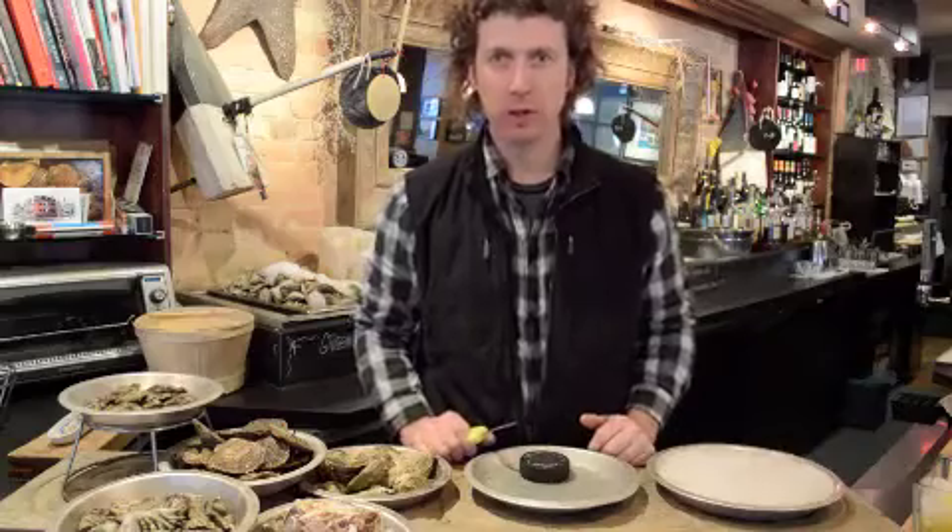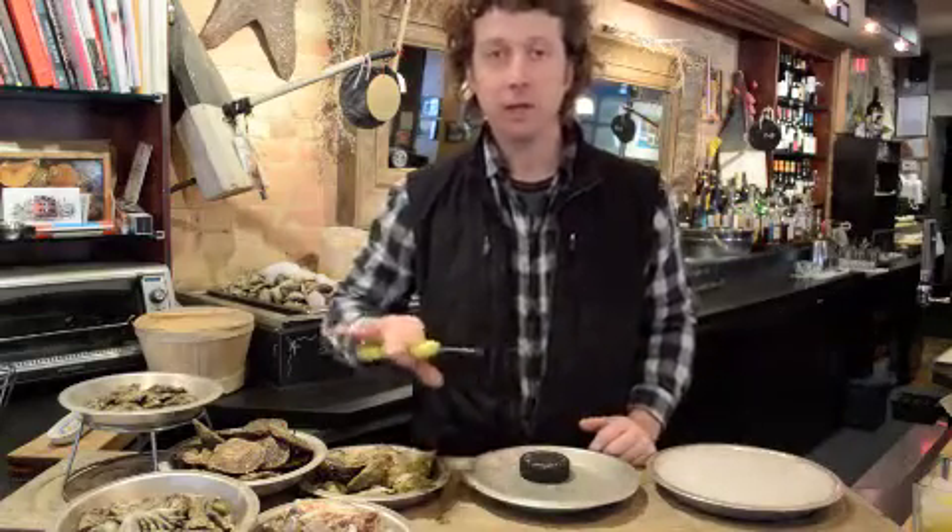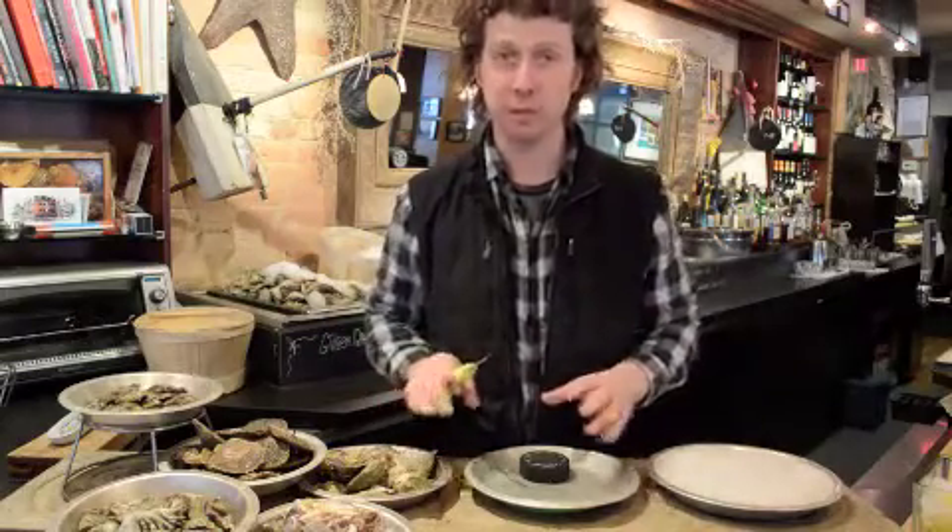Hi there, I'm Patrick McMurray, Little Oyster Shucker, and I'm going to show you a little bit of my world — the Oyster 101. Here in Toronto, and in North America as well, we can pick up five different species of oysters.